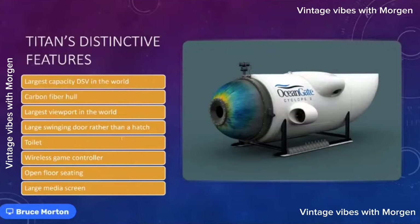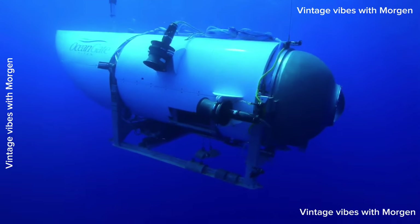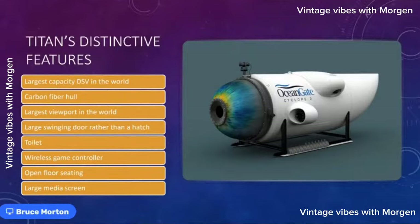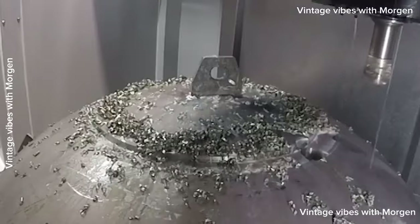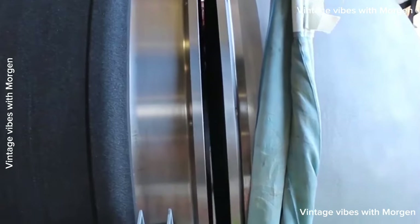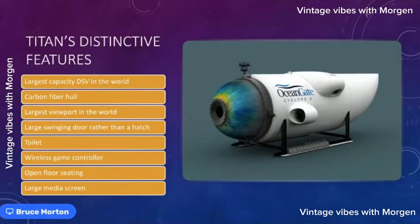Titan is different from other deep submergence vehicles. It's the largest capacity DSV in the world. Other subs are two or three person vessels, but this one holds five people. It also has the largest viewport in the world for that depth — large enough for two people to look out the window at the same time. And unlike a normal DSV, there's no hatch.